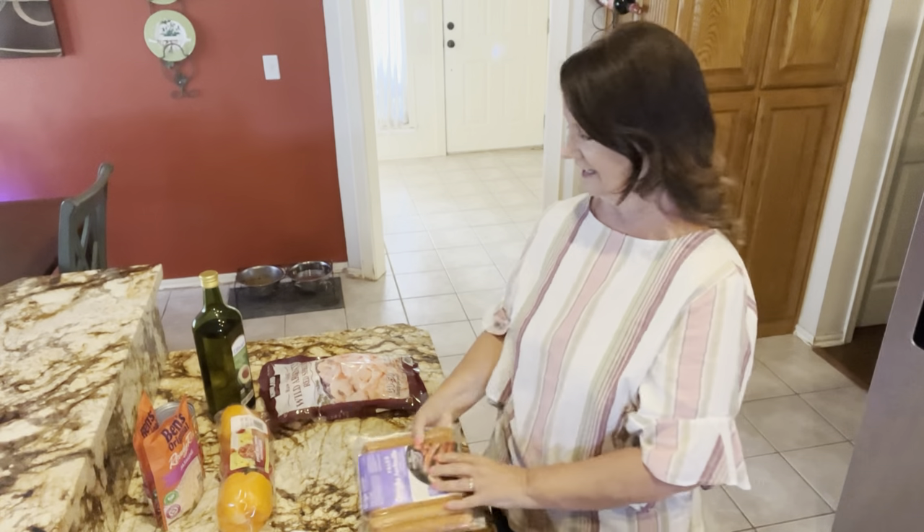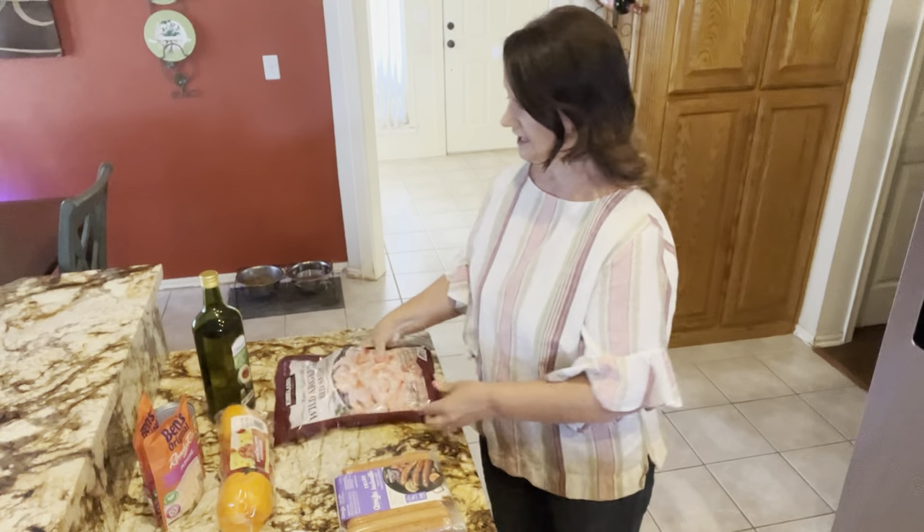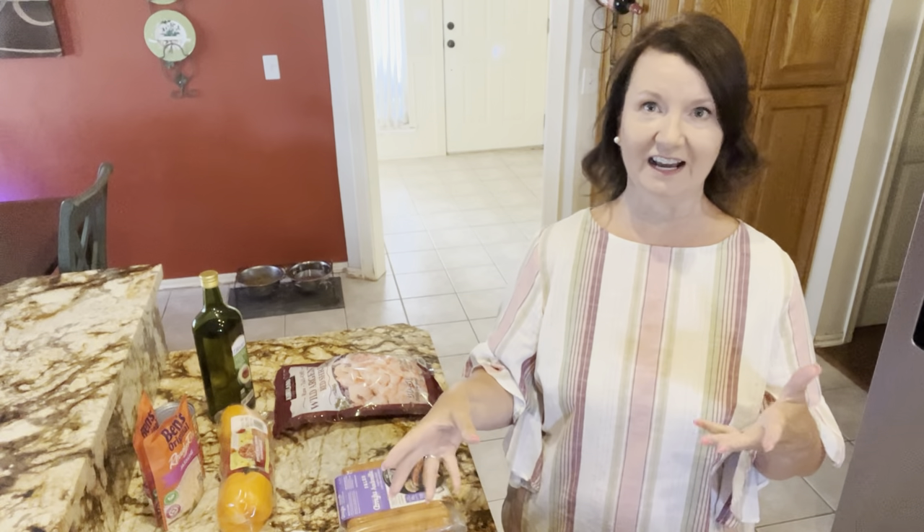We're going to use the andouille sausage from Costco and the shrimp from Costco — I already thawed some out. The channel is actually Lauren, whose middle name is Louise, so she goes by Louise Lane. She and her boyfriend Morgan made this recipe and it looked so delicious and easy being a sheet pan meal. They used chicken and andouille sausage; I'm going to use andouille sausage and shrimp, but some recipes use all three. You just choose what protein you want.